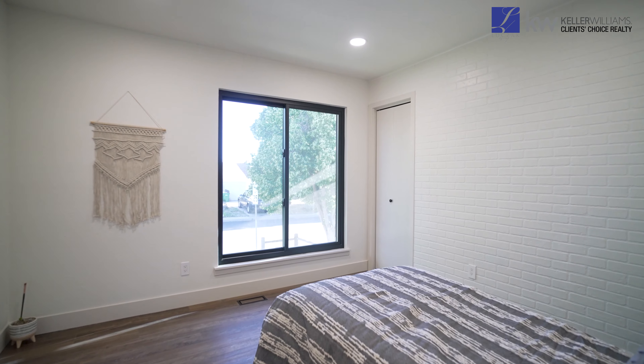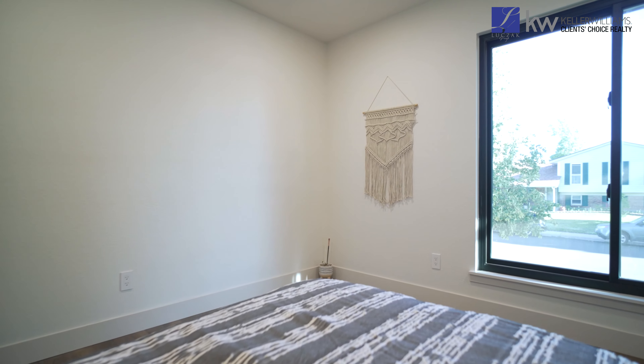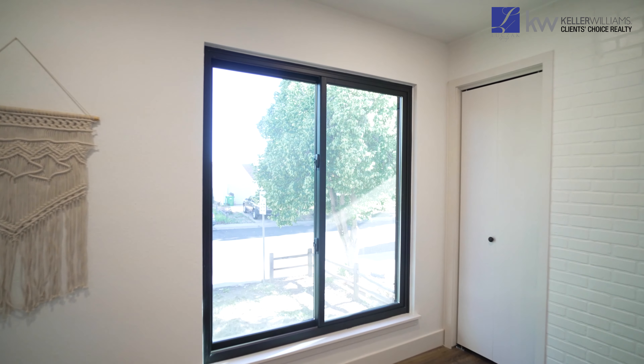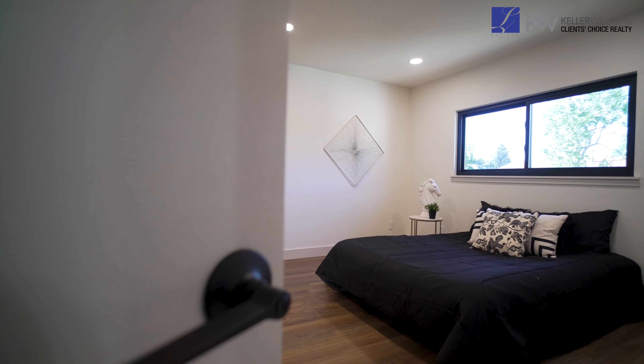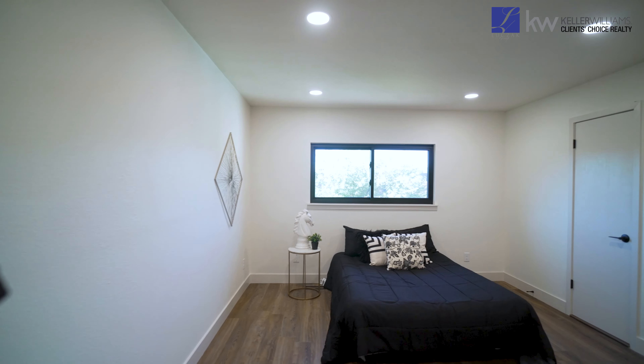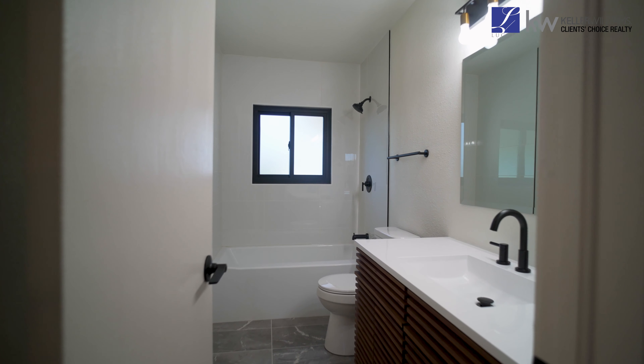Both bedrooms are very spacious in size and include sleek vent covers that mold into the LVP flooring seamlessly. Bedroom one has a massive Renewal by Anderson double-pane vinyl window to light up your room like no other. Bedroom two has a big walk-in closet with an attached bath that has been fully remodeled with a new quartz vanity, modern hardware, and new tile flooring.